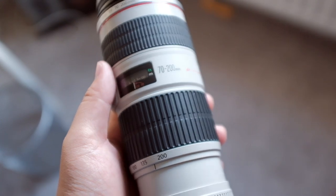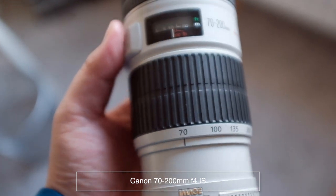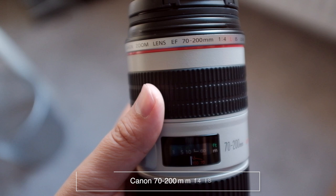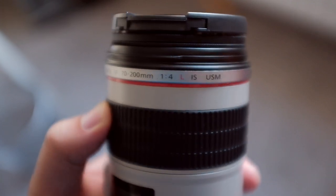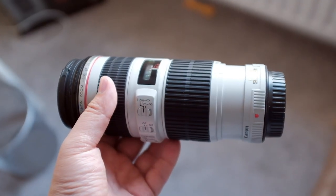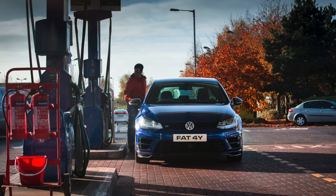My next favorite lens is my 70-200mm f/4 IS. I call this my lazy lens — I use it whenever I'm too lazy to get out of the car or don't want to move too much. Zoomed in at 200mm f/4, the background is beautiful due to the compression.